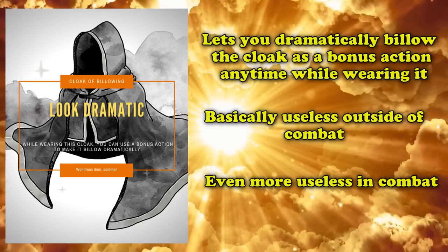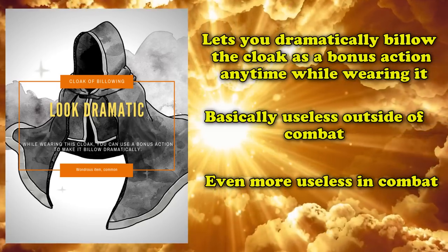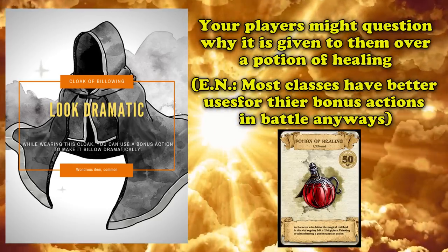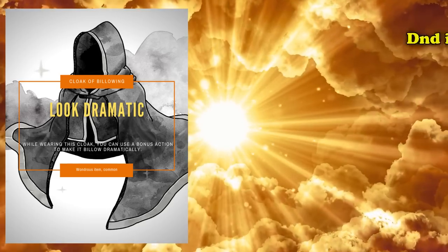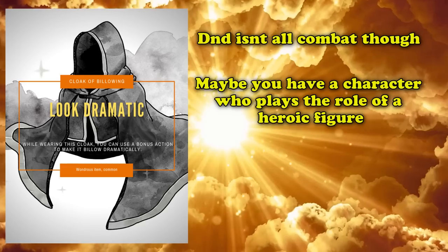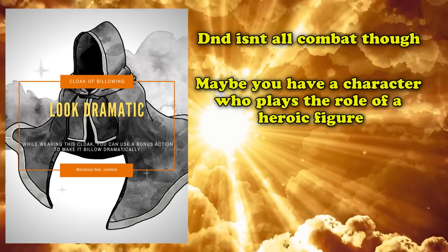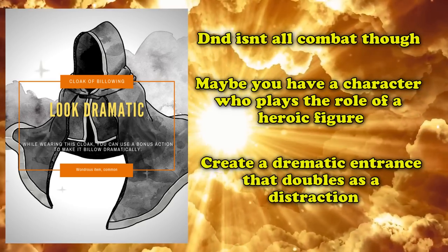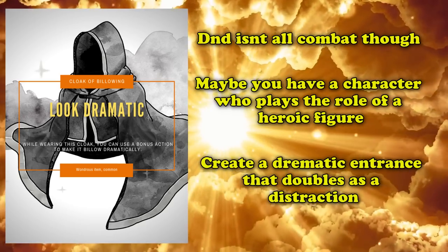This isn't an item you would typically hand out to players since, more often than not, your players would want something they could actually make use of, such as potions of healing, which are also common. But if one of your players is playing a character being portrayed as a heroic figure, much like your friendly neighborhood superheroes, then perhaps this item isn't so useless after all. You might want this cloak to create a dramatic entrance from the roof onto a group of bandits hiding out in an abandoned barn while your party backs you up from the front doors.